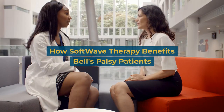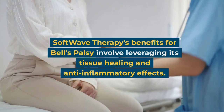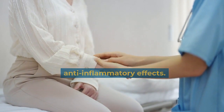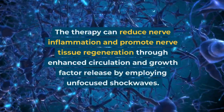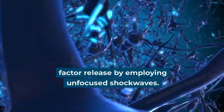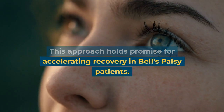How Softwave Therapy Benefits Bell's Palsy Patients. Softwave therapy's benefits for Bell's Palsy involve leveraging its tissue healing and anti-inflammatory effects. The therapy can reduce nerve inflammation and promote nerve tissue regeneration through enhanced circulation and growth factor release by employing unfocused shockwaves. This approach holds promise for accelerating recovery in Bell's Palsy patients.